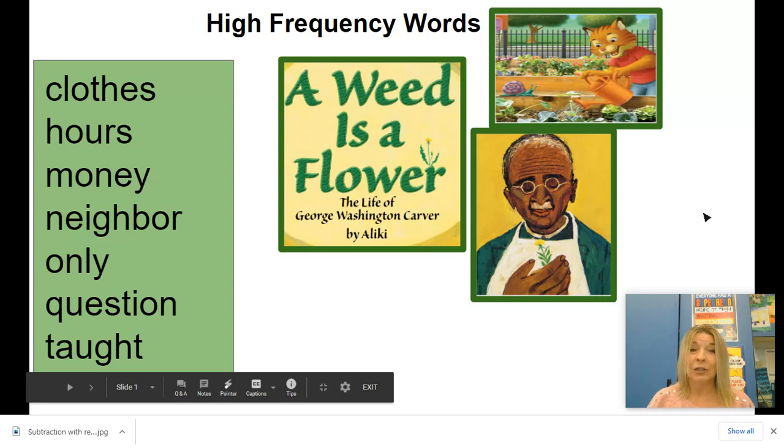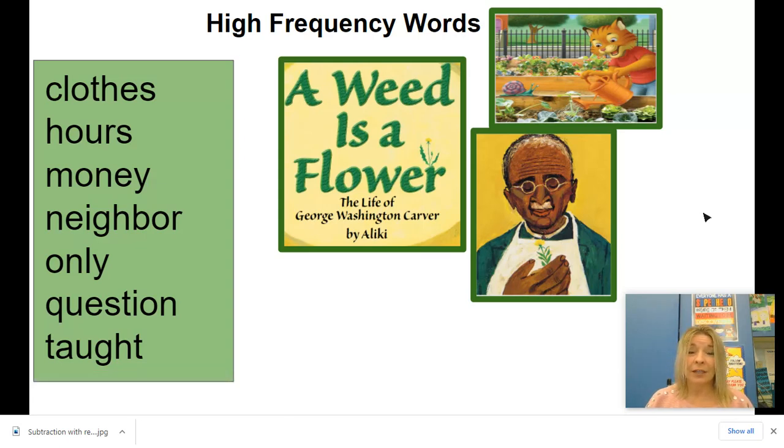Great job! Looking at those words, is there one that you know is a noun? It's a person, place, thing, or product? Is there a word that you know is a verb? It's an action, something you do?